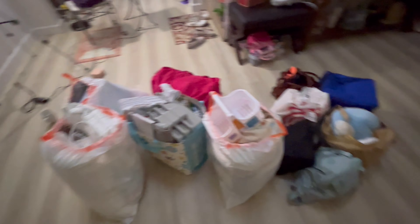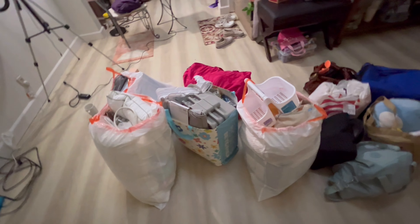Today is move-in day! I'm gonna look a bit rough, but it's almost seven in the morning — I woke up at six, ate a little breakfast, and now we're heading out. My mom's friend is picking us up to drive to San Diego. Here's all my stuff — hopefully it all fits in the trunk!